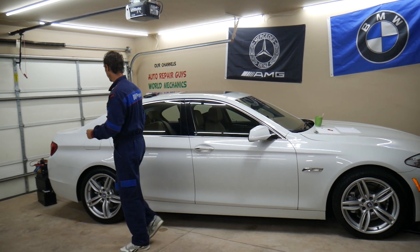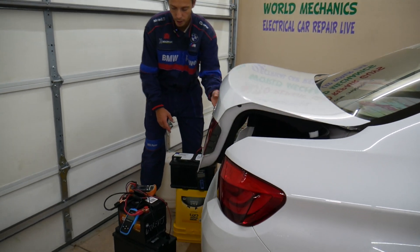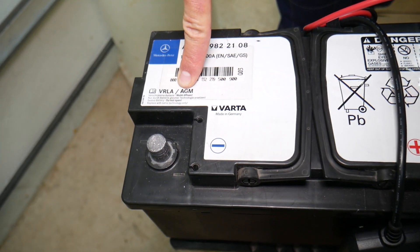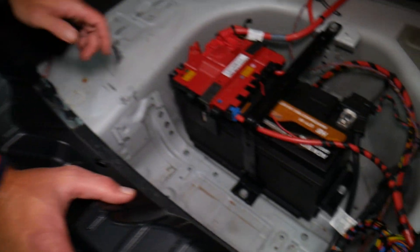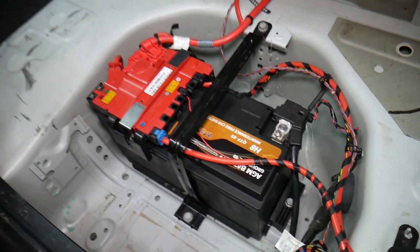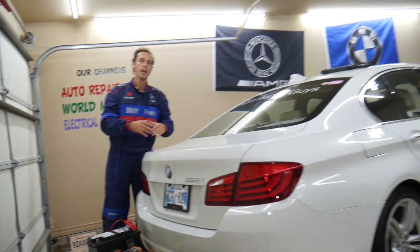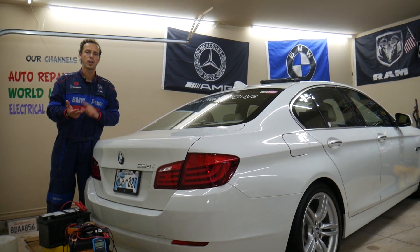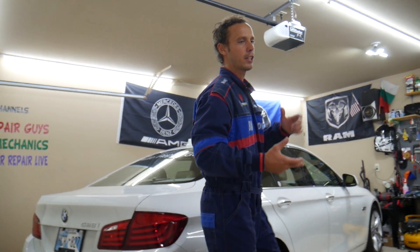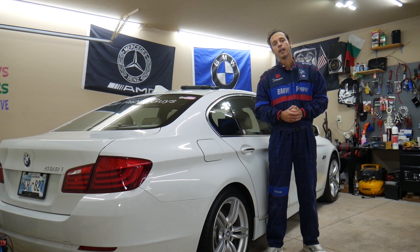Now, three mistakes people make when replacing batteries on modern cars. First, you always need to check your manual, but most of the time you need an AGM battery — especially for the automatic start-stop function, the one that turns the engine on and off at traffic lights. You need that battery because it supplies steady current. Newer vehicles have up to 50 different computers called modules that communicate with each other, and when the battery is not stable you can see all kinds of warnings: engine lights, drivetrain malfunctions, transmission shifting hard — all because of a weak or wrong kind of battery. That's mistake number one.